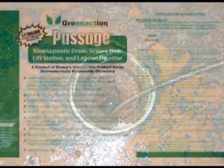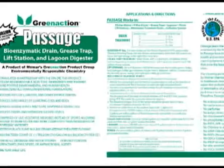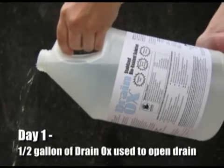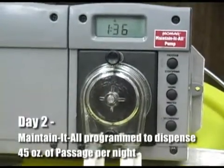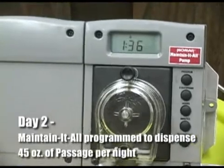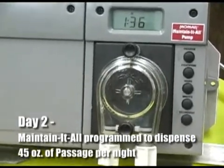Then Momar eased their troubles and eliminated their drain maintenance problems with Passage. On day one, a half-gallon of Drainox was used to open the slow-moving drain and restore some flow in order for Passage to be able to reach the buildup. On day two, a Momar Maintain-It-All automatic dosing pump was installed and programmed to pump 45 ounces of Passage into the drain line each night after the restaurant closed. This continued until day 30.